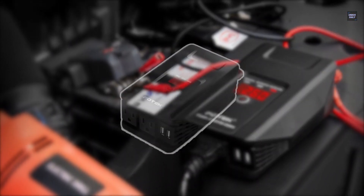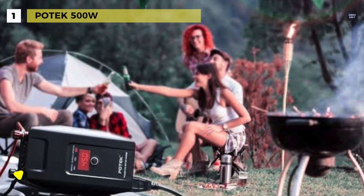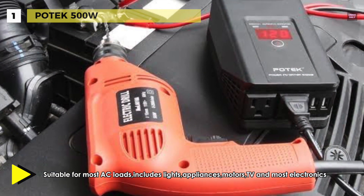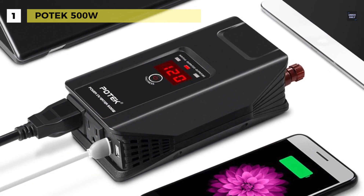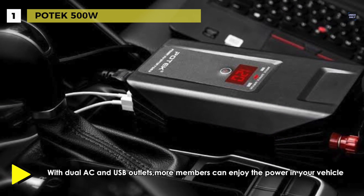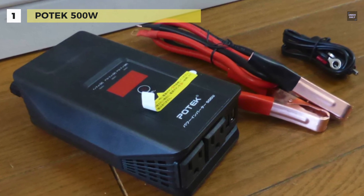Finally, at the top of the list, we have the Potec 500 Watt. It provides 1,000 watts of peak power. Dual USB ports can charge most phones and tablets simultaneously, while AC outlets are ideal for charging a laptop, breast pump, Kindle, lights, iPad, etc. It has a cooling fan to keep the unit from overheating and comes with overload protection, short circuit, and over/low battery protections. The digital display identifies the current status of the inverter, like input voltage, output voltage, and output wattage.